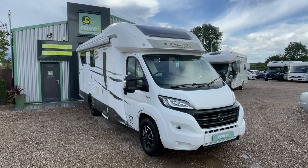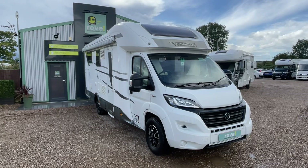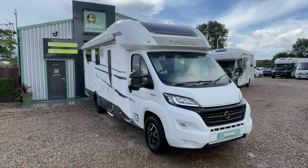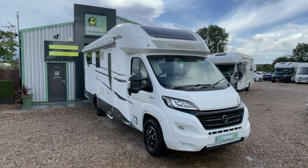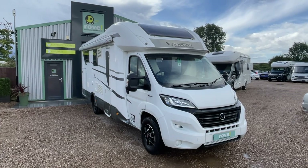Hi there, it's Guy here at Rove Motorhomes Gunthorpe. Thank you for checking out this video of our stunning Mobilvetta Kepler P65. It's a beautiful example — a well-known unit to us. The previous owner purchased it from ourselves, but due to changed circumstances, it's back with us and has been very well cared for.